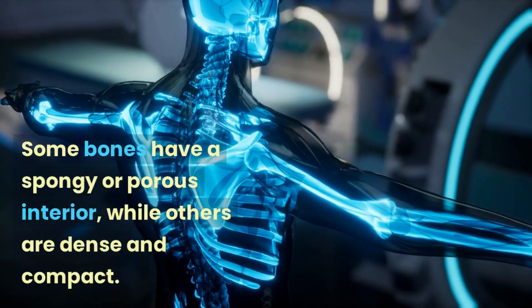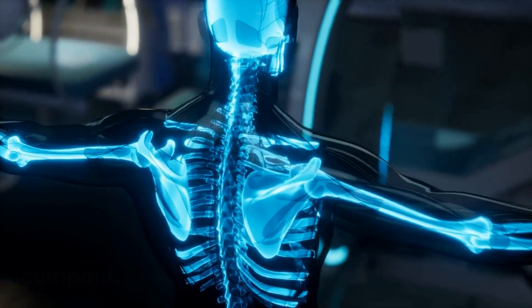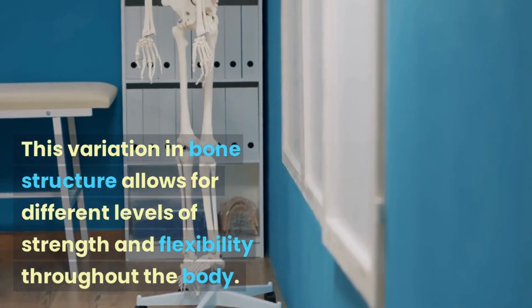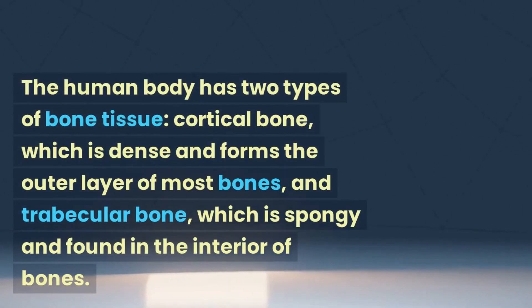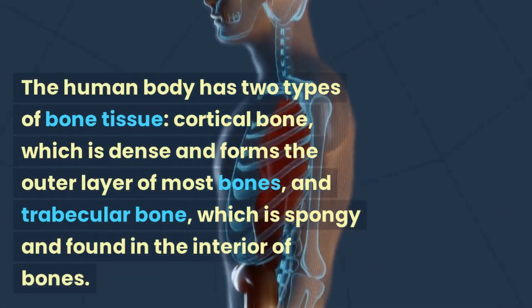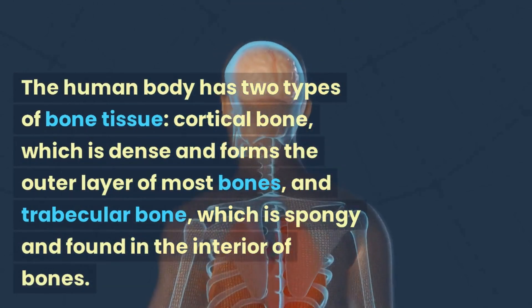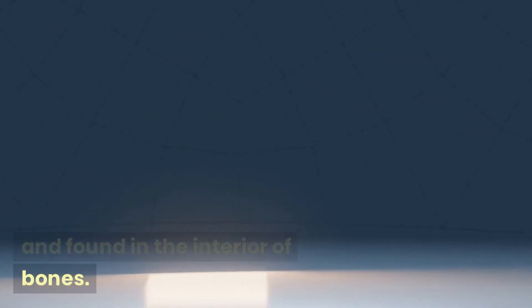Some bones have a spongy or porous interior, while others are dense and compact. This variation in bone structure allows for different levels of strength and flexibility throughout the body. The human body has two types of bone tissue: cortical bone, which is dense and forms the outer layer of most bones, and trabecular bone, which is spongy and found in the interior of bones.